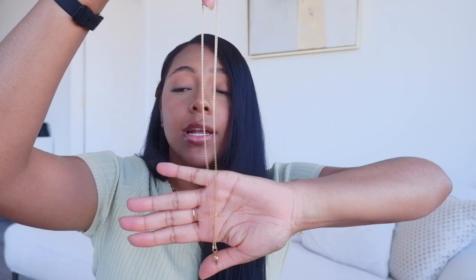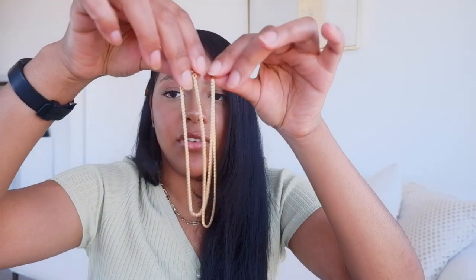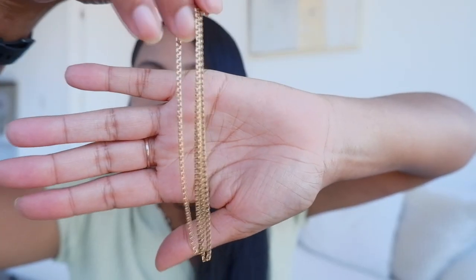Next I'm going into my necklaces. This is my first one — I actually got this when I was about four years old from a family friend. It's a solid gold necklace and it just has a little heart charm on it. I've had this since I was four and I kind of go on and off wearing it. The rest of my necklaces are either gold plated or gold filled. I'll start with gold filled just because that's probably what most people are interested in. This is a gold filled necklace I got off of Etsy.